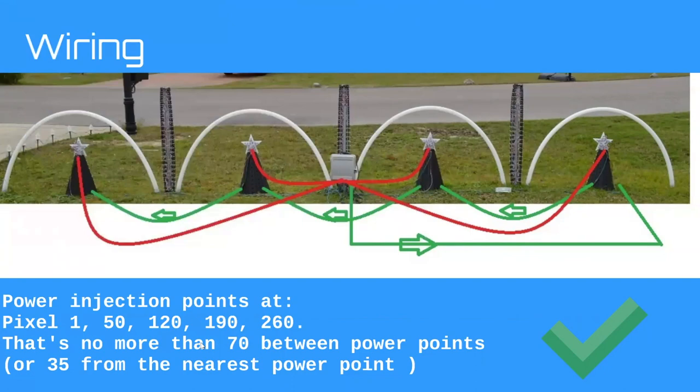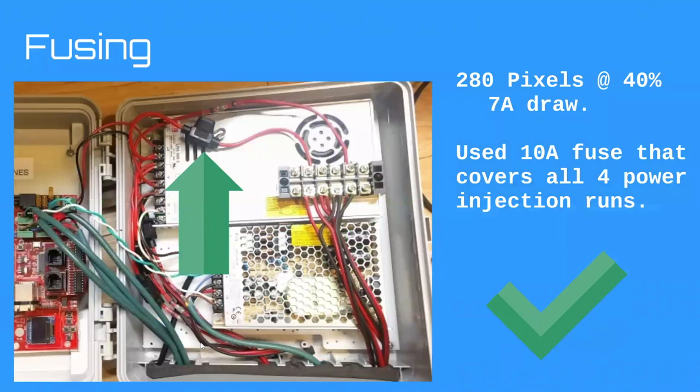280 pixels at 40% power is about a 7 amp draw using the equation we looked at earlier, so I used a 10 amp fuse. They're 18 gauge pixels — well within the rules for sizing fusing for that wire gauge. I fused all four power injection runs with one fuse, so I don't have to worry about cutting wire along the pixel strip. In this control box: one fuse goes to a small electrical distribution block, then my four power injection connectors go outside the enclosure.